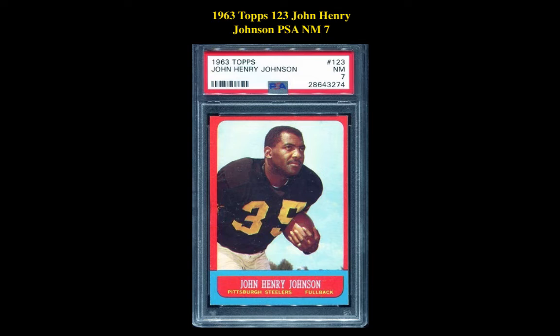The first card is a 1963 Topps #123 John Henry Johnson PSA Near Mint 7. This fullbacks card is currently for sale on our marketplace at $90.